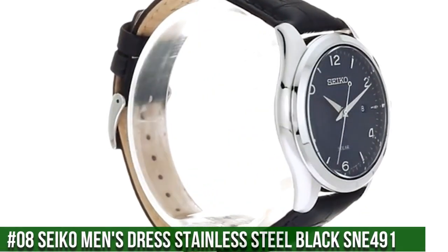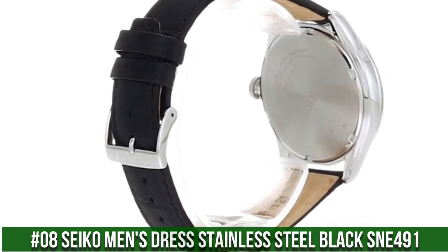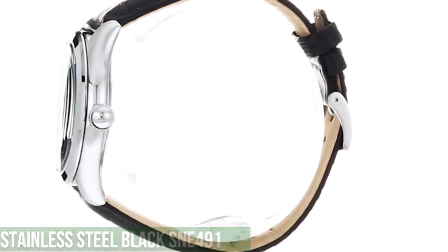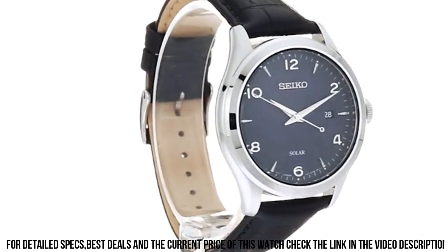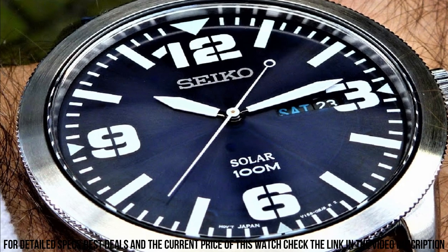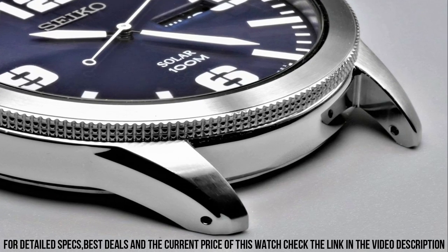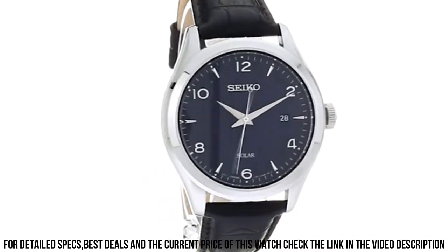Number 8: Seiko Men's Dress Stainless Steel Black SNE491. 10-month power reserve once fully charged, date calendar, Japanese quartz movement. Case diameter 42mm, water resistant to 100 meters (330 feet). Suitable for swimming and snorkeling but not diving. Dial window material: Hardlex. Display type: analog. Clasp: buckle.